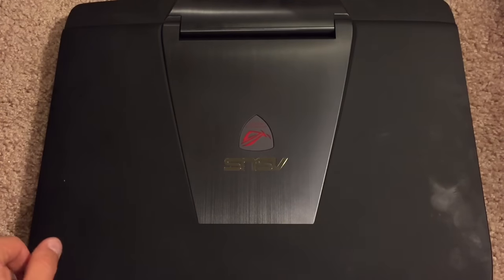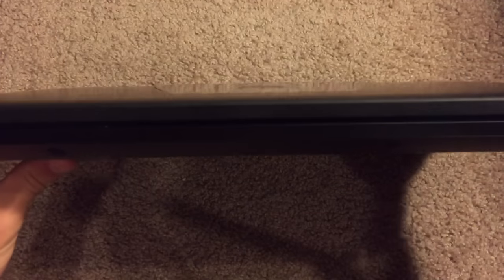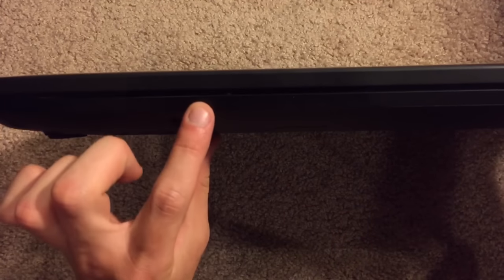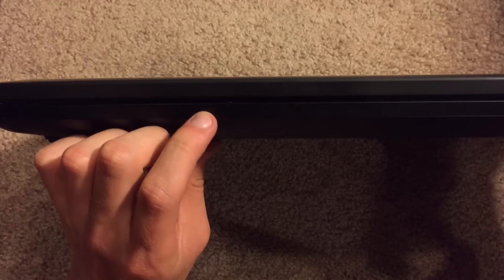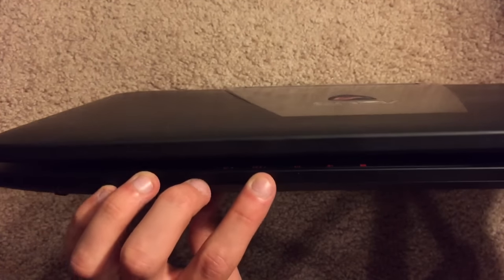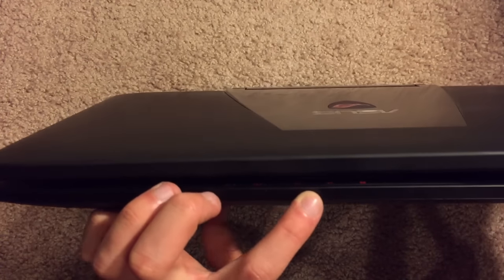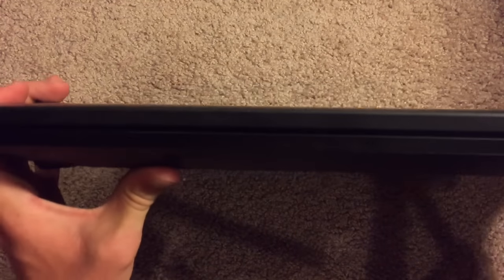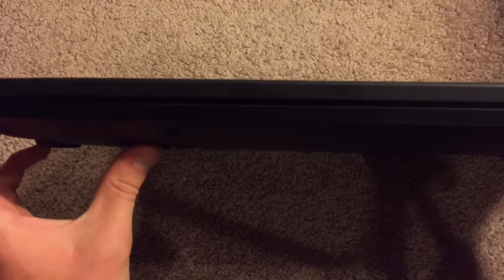Now let's go ahead and move on to hardware — what inputs and outputs this laptop has. Starting on the front, it's kind of hard to see since it's all black and blends in. But right here we have a power indicator, which is currently flashing because it's in standby mode. Then we have the battery indicator, the hard drive indicator, the airplane mode indicator, and the lock light — essentially letting you know that you have a Kensington lock or something like that connected.